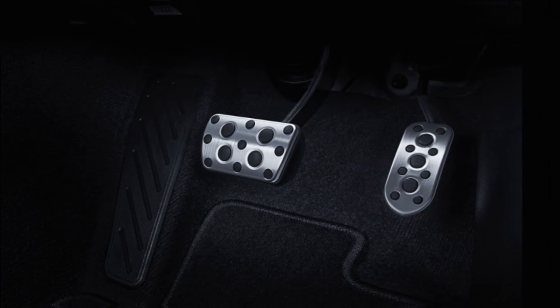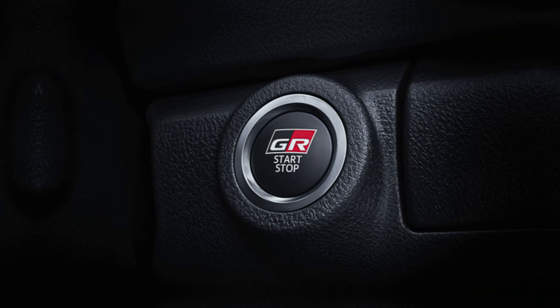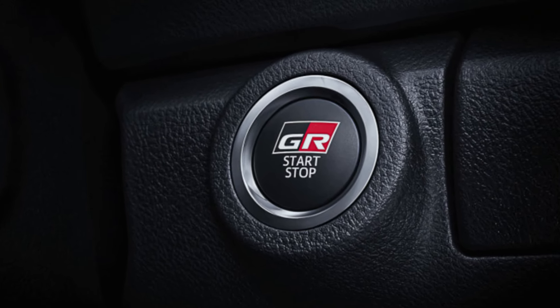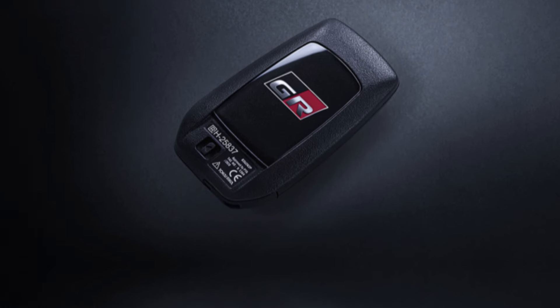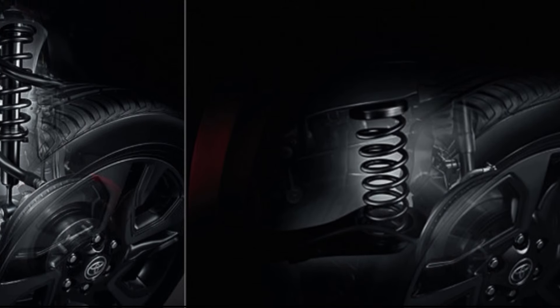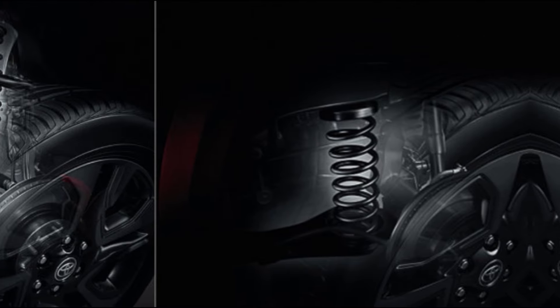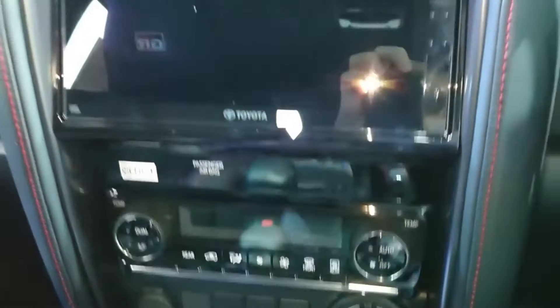The Fortuner GR Sport is built to go anywhere. It's got a ground clearance of 9.5 inches and approach and departure angles of 32 degrees and 27 degrees, respectively. The GR Sport also gets a locking rear differential and a multi-terrain select system that optimizes the driving experience for different conditions.